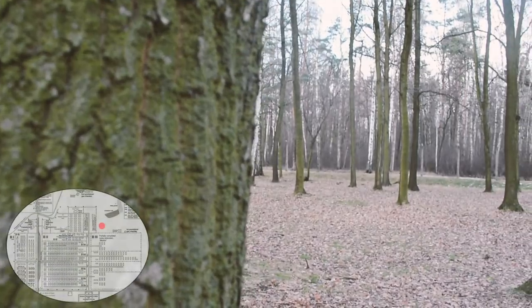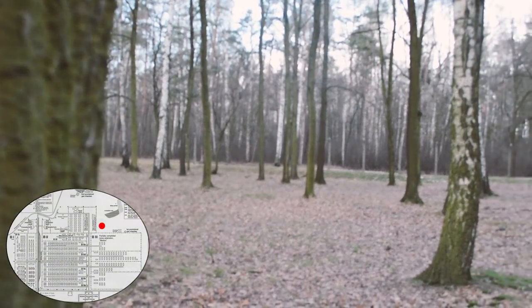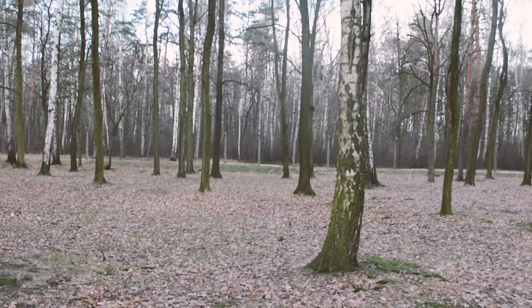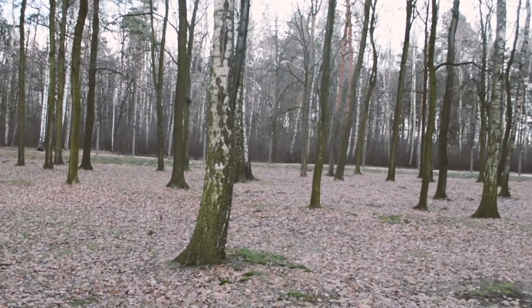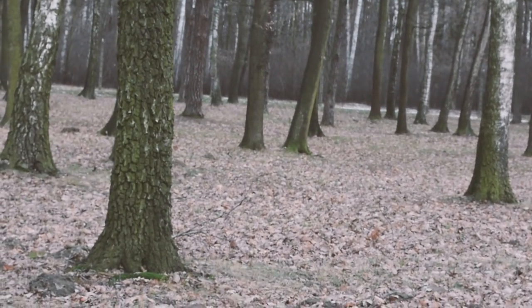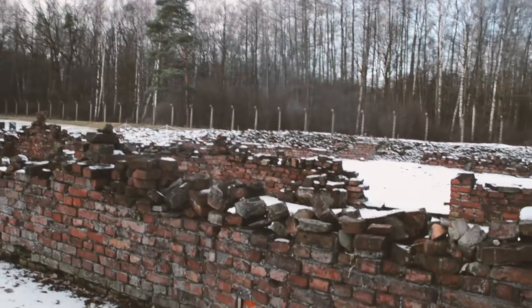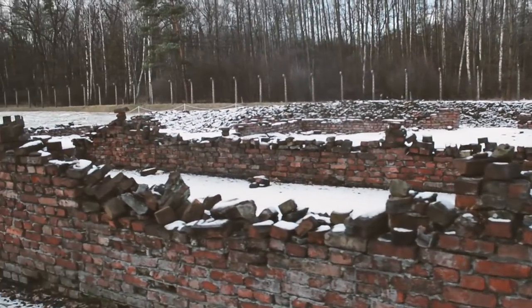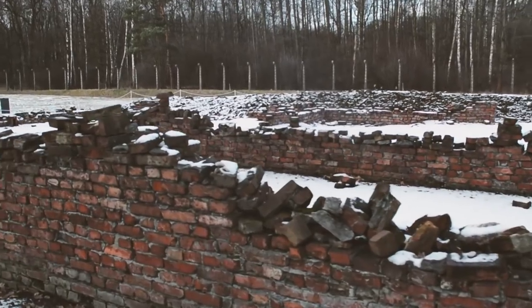The grove of birch trees at the western end of Auschwitz II was where prisoners were ordered to strip and head to the nearby gas chambers. The gas chambers and crematorium are now in ruins, destroyed by the SS before the camp was liberated in 1945.